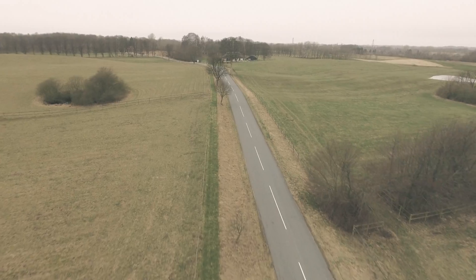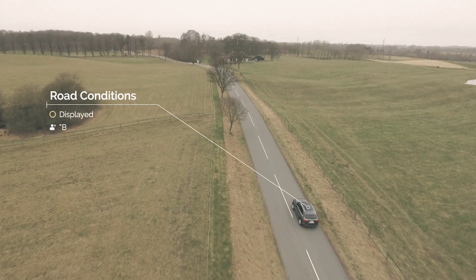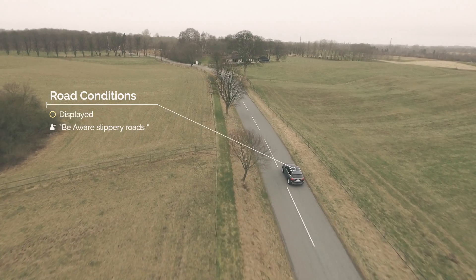It also monitors road conditions, and if the road is slippery or icy, it will immediately notify you so you can adapt and react in time.